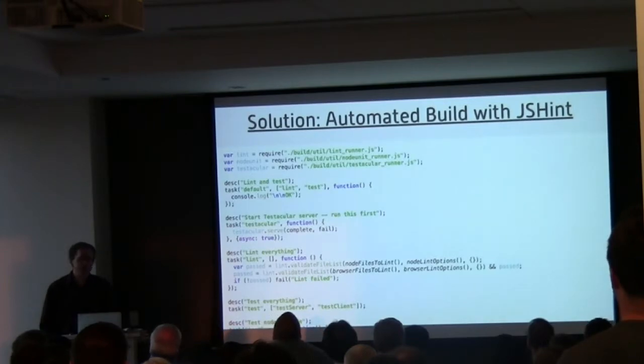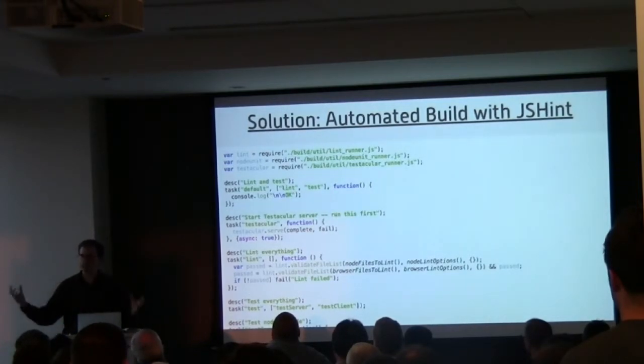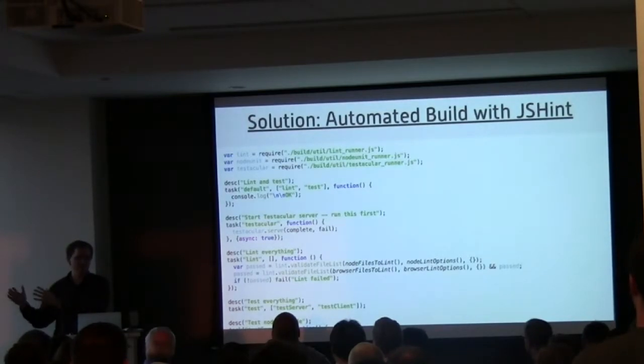Once you have build automation, you can use continuous integration and continuous deployment. Continuous integration is really nothing more than making sure that everybody on the team has merged all their code together every couple of hours. One of the easiest ways to do that is to have an automated build, so that when you check in your code, you run the automated build on the whole thing on a separate machine and make sure it works. You can use a CI server to do that, or you can do it by hand.